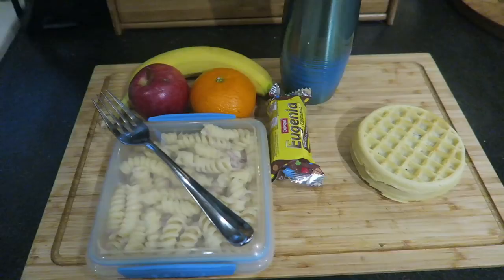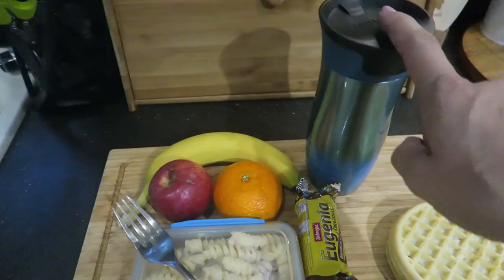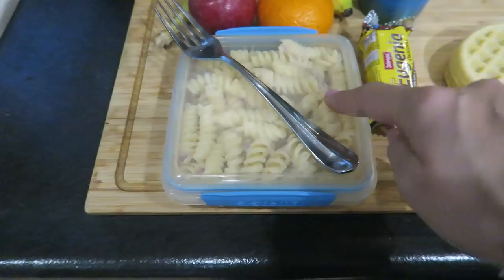Good morning, welcome to Thursday morning. This is Katalin's setup. Breakfast: waffles with jam as usual, coffee with cream, and for work today he has an Eugenia cookie, a little mandarin, a little apple, a banana, and Alfredo and bacon pasta.